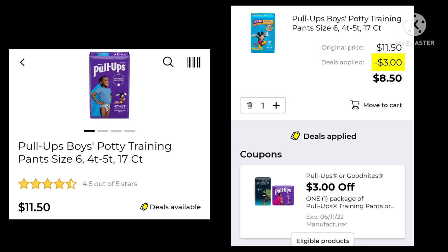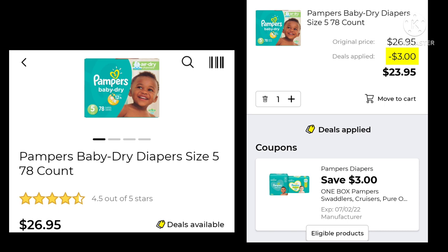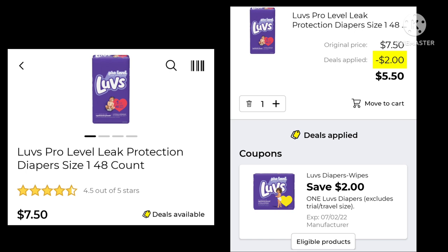The Pull-Ups are $11.50 — $3 off, leaving your final cost at $8.50. The Pampers Easy Ups are $10.95 — save $2 and pay $8.95. The Pampers Baby Dry Diapers 78-count are $26.95 — save $3.00 and pay $23.95. The Luvs diapers are $7.50 with a $2 digital, so your final cost would be $5.50.